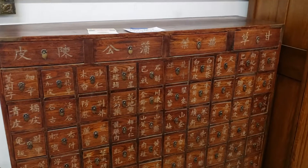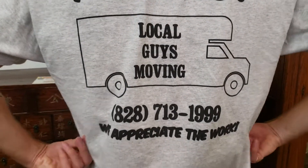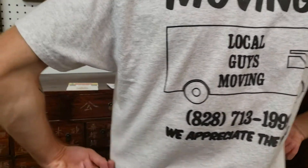Let's see the back of Vito's shirt so we can get this in the shot too — Local Guys Moving, local guys moving, and the phone number. Appreciate any work. Local Guys loves apothecaries. Yeah, that's pretty cool.